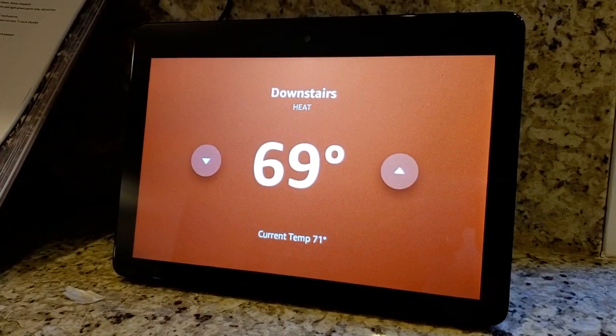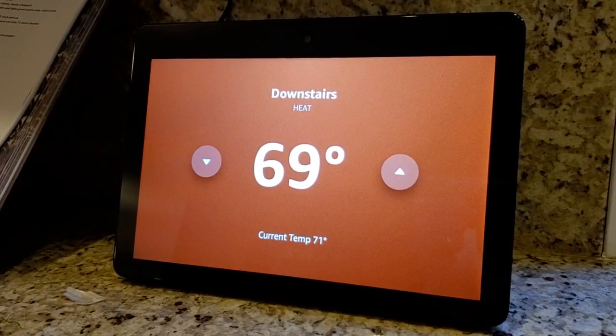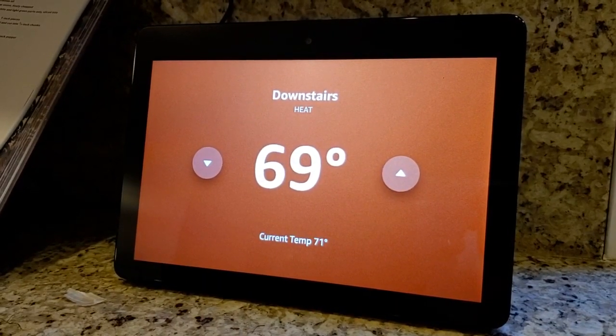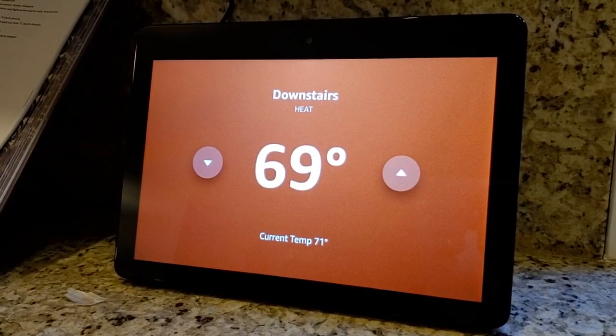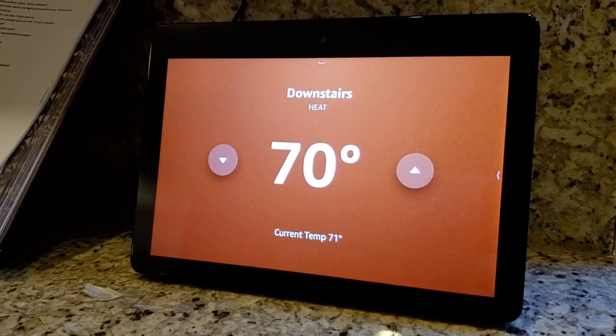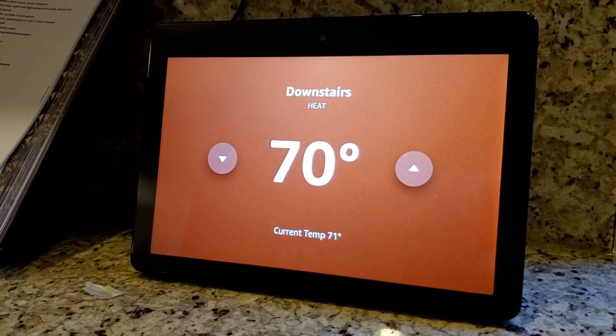That's how you can use the Amazon Echo Show and the Nest Learning Thermostat to change and to see your temperature in your house — either with your voice or with the buttons on the touchscreen once you pull that up. If you found this helpful in any way, please subscribe to my channel. It really helps.